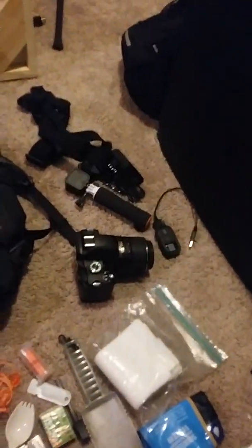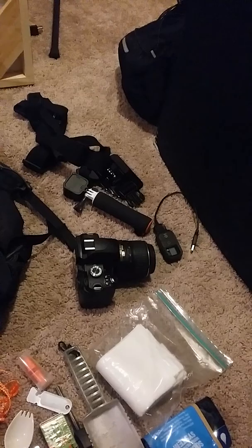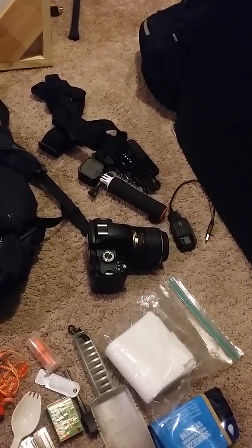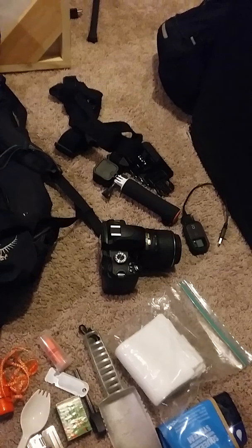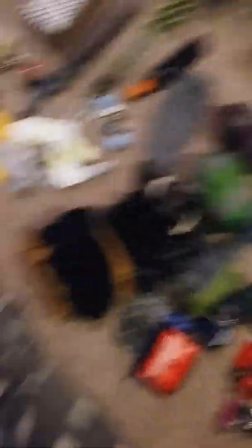I'm still debating, after doing a lot of hiking lately, whether I'm going to actually take the camera. It is kind of heavy and kind of bulky at the same time. I don't want to break a lens or break the camera stuffing it down in the pack. I also don't want to risk getting it wet. I got a case for it, but the case is pretty big, so the case ain't going to fit.